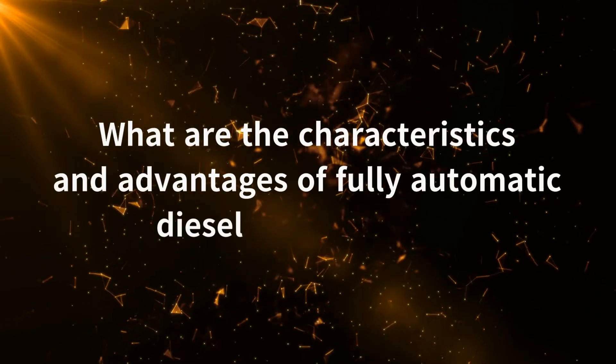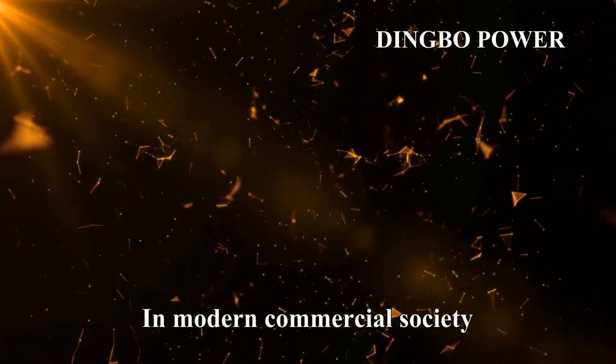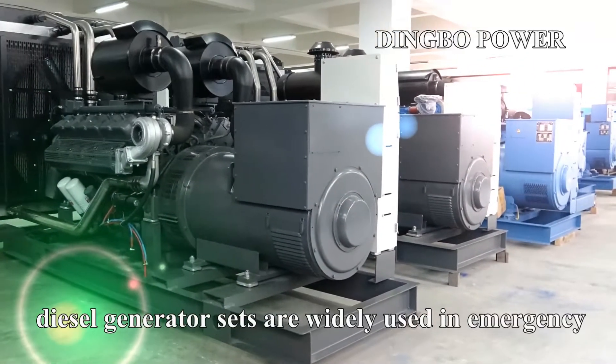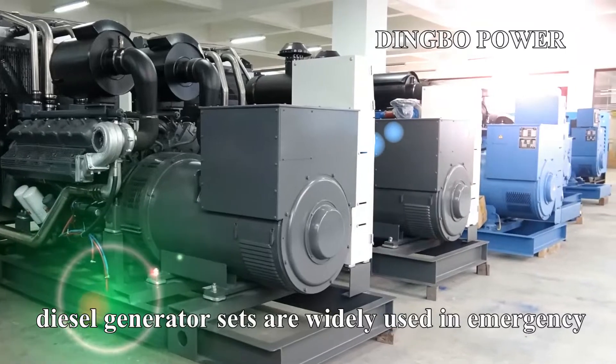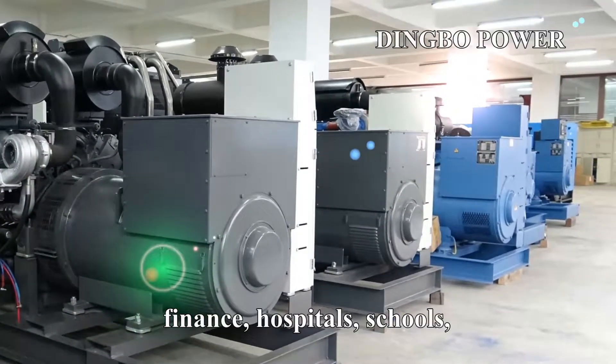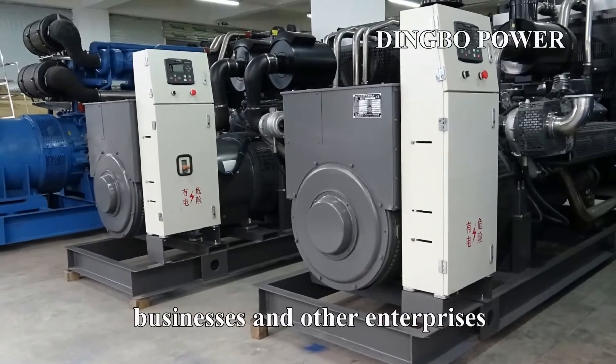What are the characteristics and advantages of fully automatic diesel generator sets? In modern commercial society, diesel generator sets are widely used in emergency standby power supply of telecommunications, finance, hospitals, schools, businesses and other enterprises.